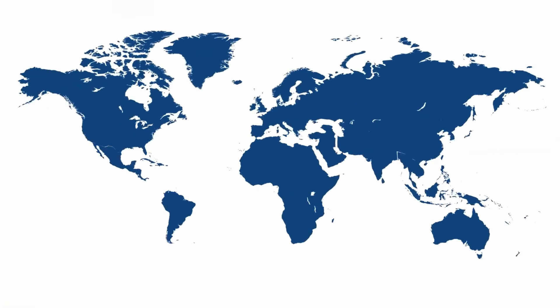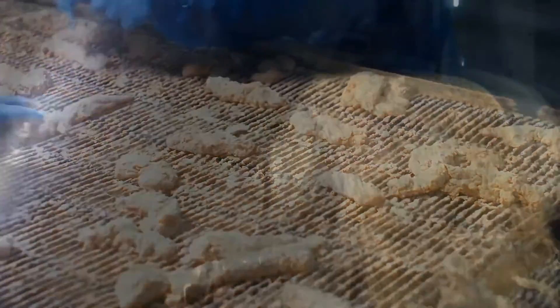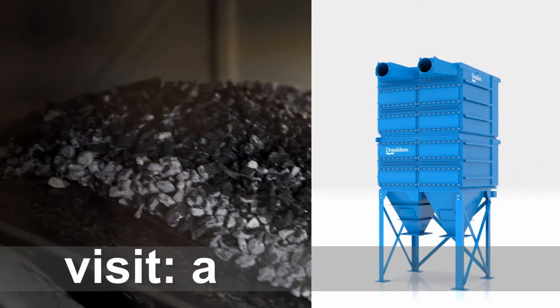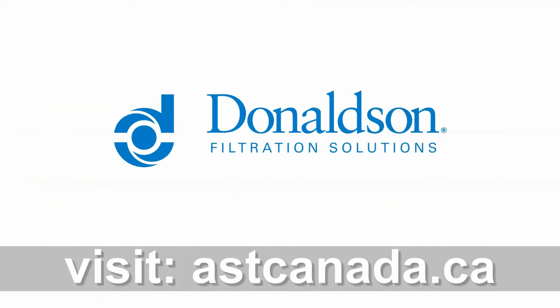Backed by more than 250,000 global installations over 30 years and a selected partner network, no other manufacturer is more capable or trusted to solve your dust, fume, and mist collection challenges than Donaldson. Keep your facility up and running for more hours with the Dalimatic G2. To learn more, contact your local Donaldson representative.